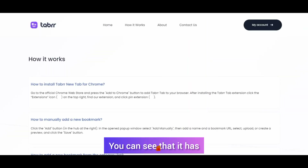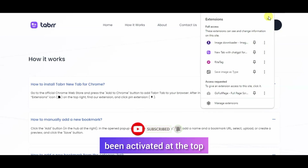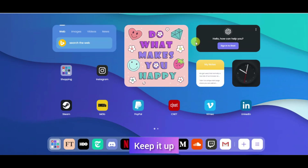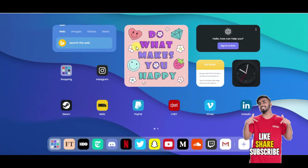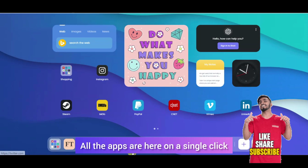Look here — the extension is now active. We activate it, and when you open a new tab you can see it's a nice interface for your browser. You can see Netflix here with a single click, and all your apps have come here.